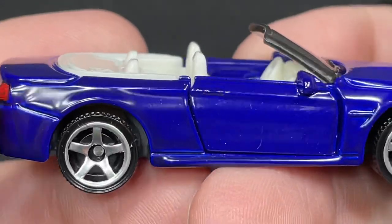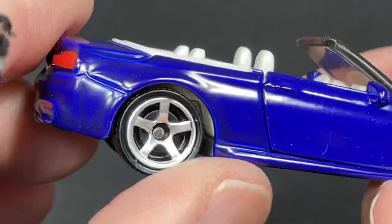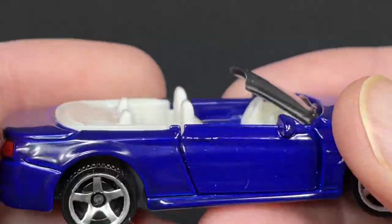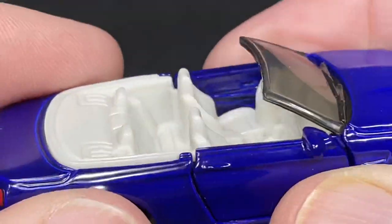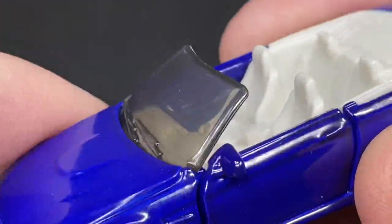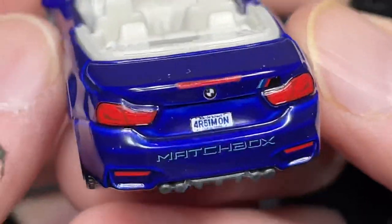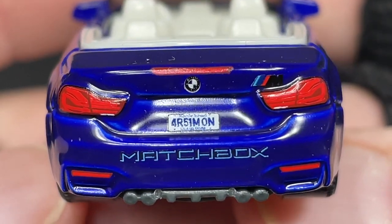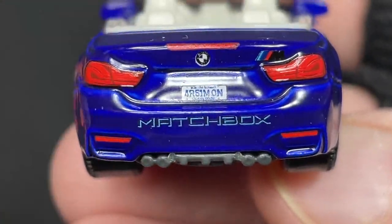Matchbox Moving Parts series — they're so nice. Look at these wheels, check them out, I love how they spin. It looks so good, really nice beautiful color on this Matchbox. It's like a glossy blue, and we do have a light interior, side view mirrors, and a little bit of tint on the windshield with the windshield wipers molded right in the glass. Beautiful brake lights, and we do have a BMW badge in the middle.